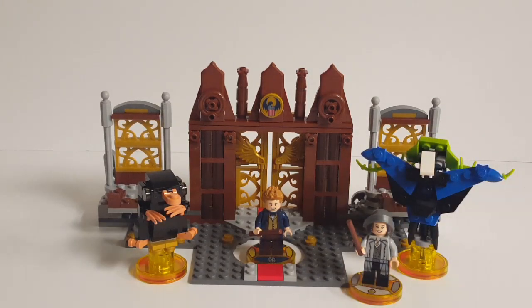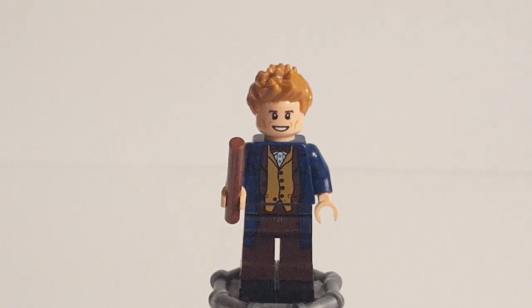This came with 261 pieces, one minifigure of Mr. Newton Artemis Fido Scamander, and it cost about 50 bucks in the United States. But this video doesn't just cover this set — it also covers the other Fantastic Beasts set from Dimensions, set number 71257, Tina Goldstein, which was a 51-piece set that cost $12 upon first release. I don't have the money at the moment to buy either of the new Fantastic Beasts sets because Christmas is coming up and I have to use my money to buy things for people. So without further ado, let's get started with this double review.